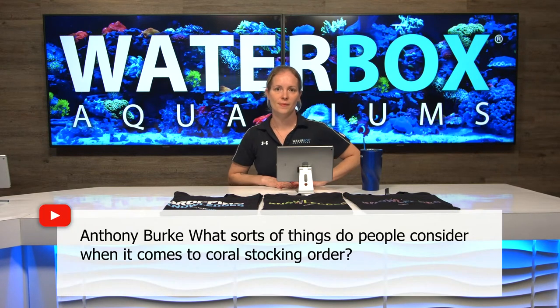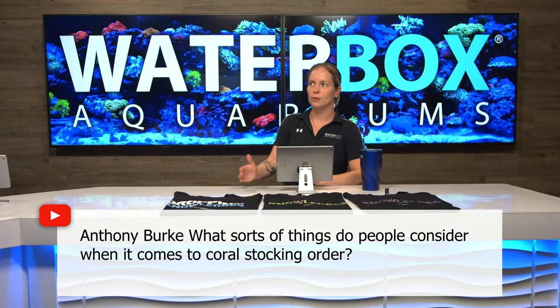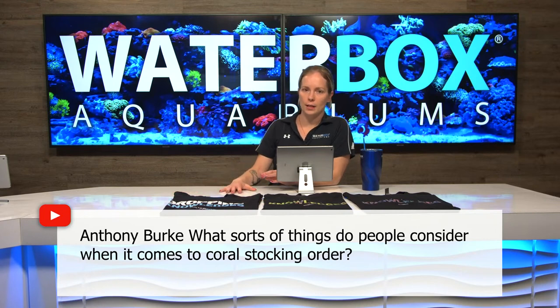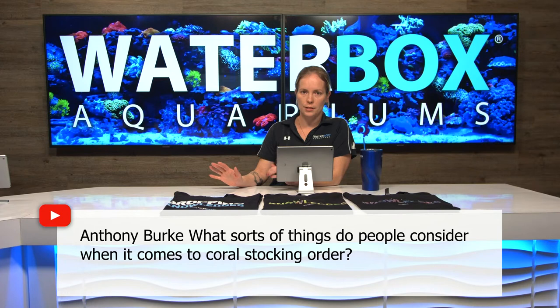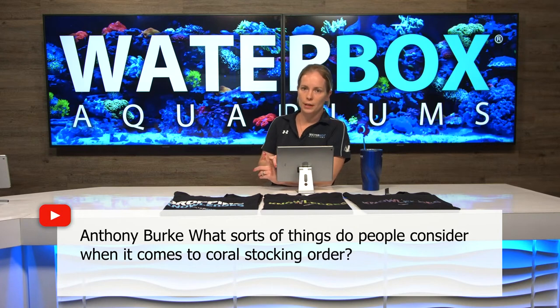Anthony is asking: what sort of things should I consider when it comes to coral stocking for your first order? You really want to base it upon easiest to hardest and take your time with the stocking. You're going to add your soft corals first — these have no hard skeleton, they're all flesh. Mushrooms, zoanthids, star polyps, clove polyps, things like that. Much easier, more forgiving water quality, and they're going to be faster growing as well.